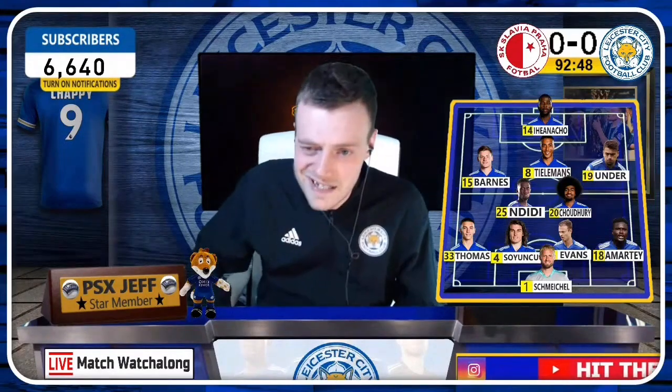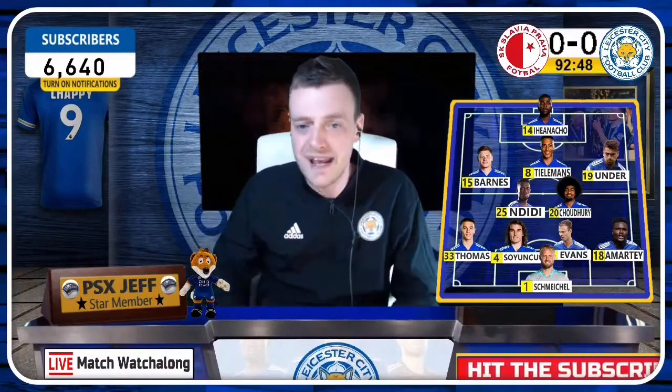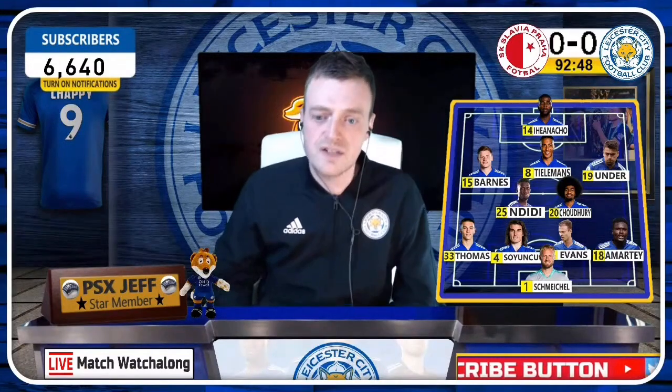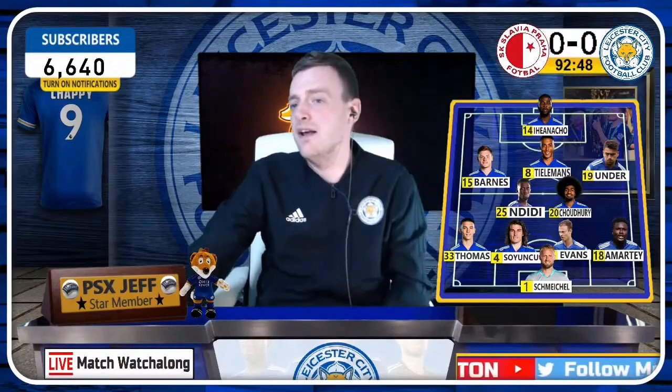Can Leicester get top four? Can Leicester get further into the Europa League? Only time will tell, and you'll be here watching me do the watch-alongs for every Leicester fixture. I'll see you all very soon — take care guys, night night, peace, see you later, stay safe.